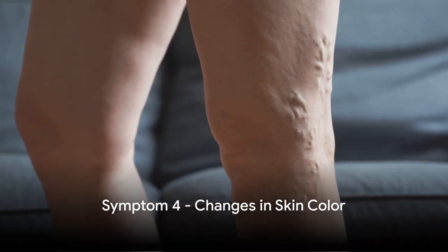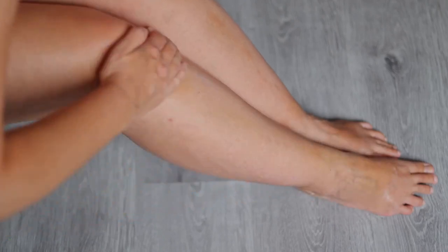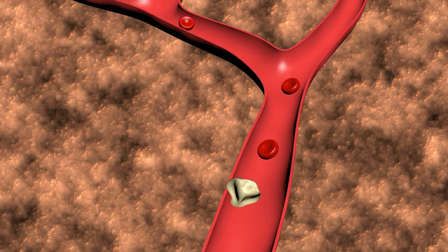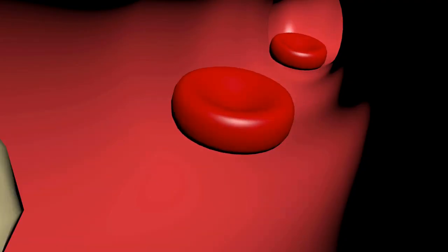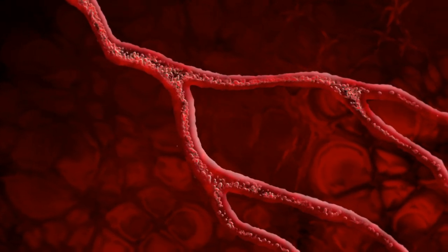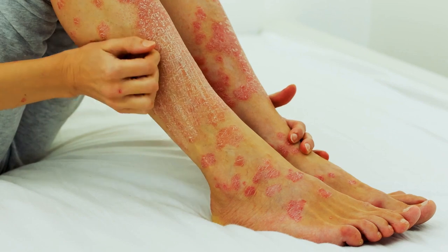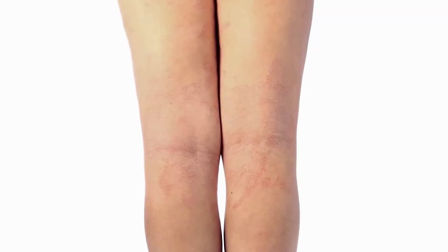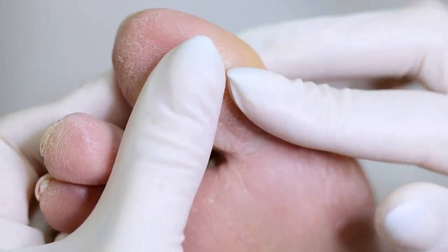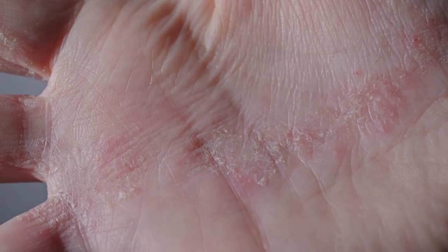The fourth symptom we're examining is changes in skin color. High cholesterol can indeed lead to noticeable changes in our skin's appearance. When there's too much cholesterol in the bloodstream, it can build up into sticky deposits called plaque. These plaques accumulate in the arteries, narrowing them and reducing blood flow — a condition known as atherosclerosis. This affects not only the large arteries, but also smaller blood vessels, including those supplying blood to the skin. When the skin doesn't receive enough blood, it can become pale or even bluish, particularly in the legs and feet. This symptom is known as cyanosis, and it indicates that the skin and underlying tissues are not getting enough oxygen. A study published in the Journal of the American Academy of Dermatology found a strong link between high cholesterol and certain skin conditions.